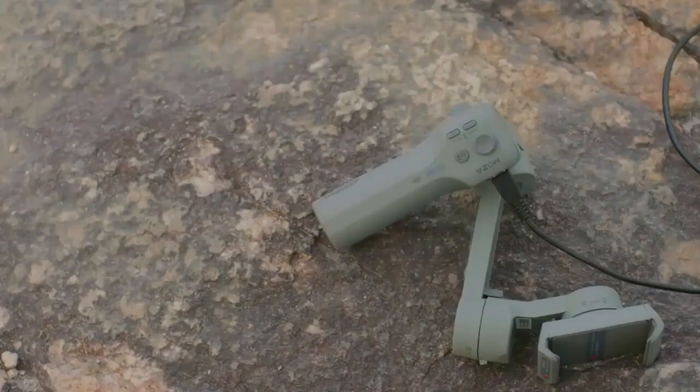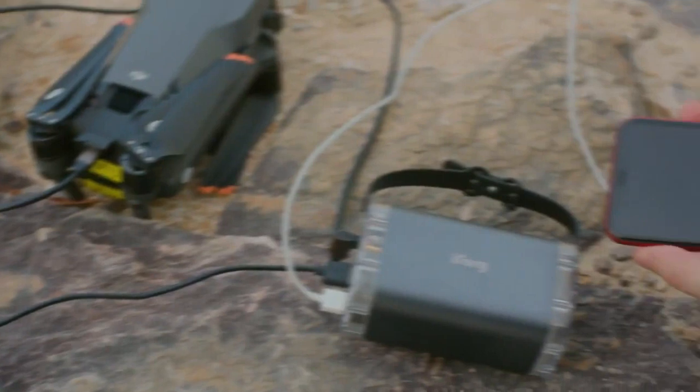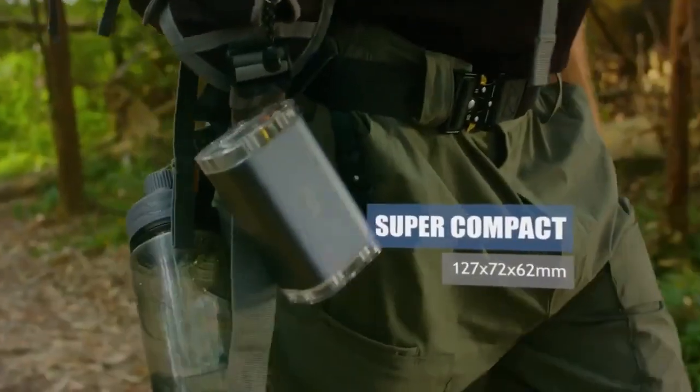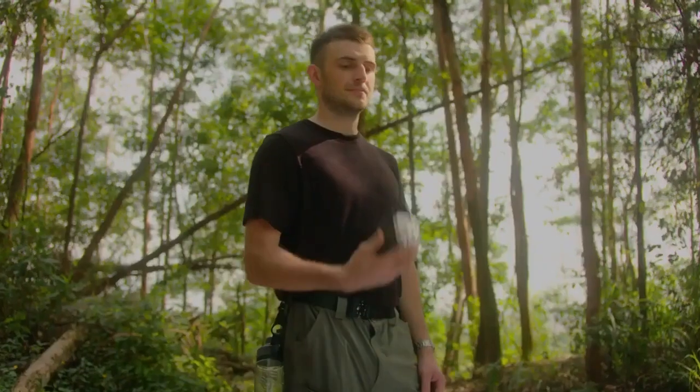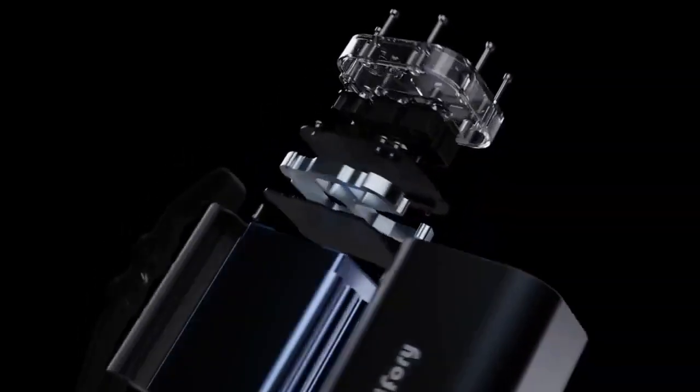But that's just the beginning. With a staggering output power of 100 watts, it's not just about convenience — it's about speed. Your phone, once dead, rockets to 60% charge in just 30 minutes, while your Switch gains a remarkable 60% in just 60 minutes.